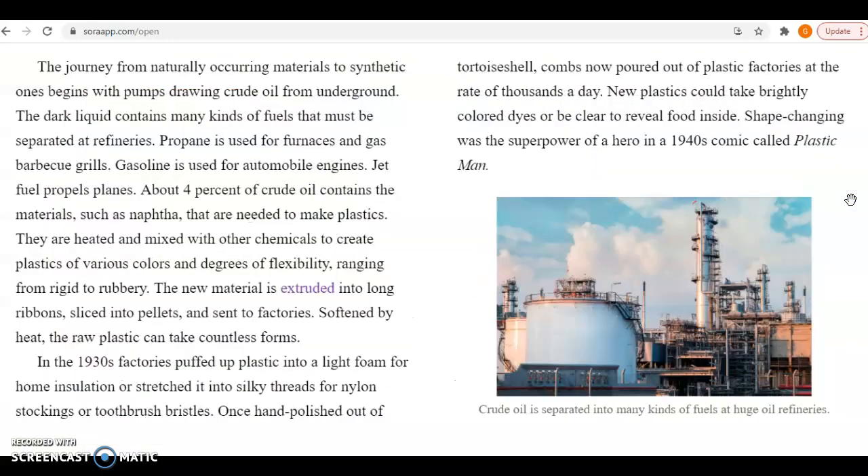The journey from naturally occurring materials to synthetic ones begins with pumps drawing crude oil from underground. The dark liquid contains many kinds of fuels that must be separated at refineries. Propane is used for furnaces and gas barbecue grills. Gasoline is used for automobile engines. Jet fuel propels planes. About 4% of crude oil contains materials, such as naphtha, that are needed to make plastics. They are heated and mixed with other chemicals to create plastics of various colors and degrees of flexibility, ranging from rigid to rubbery. The new material is extruded into long ribbons, sliced into pellets, and sent to factories. Softened by heat, the raw plastic can take countless forms.